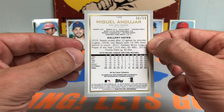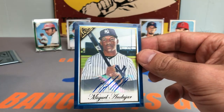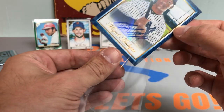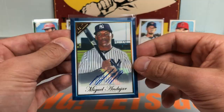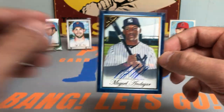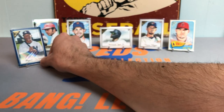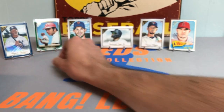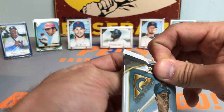It's a Miguel Andujar Blue Border Autograph. Check that out — numbered to 50. Not bad at all. I will take that. Not a rookie — his rookie is in 2018 — but second year Andujar, hoping to get back on track in 2021 for the Yankees. We will take that for sure.